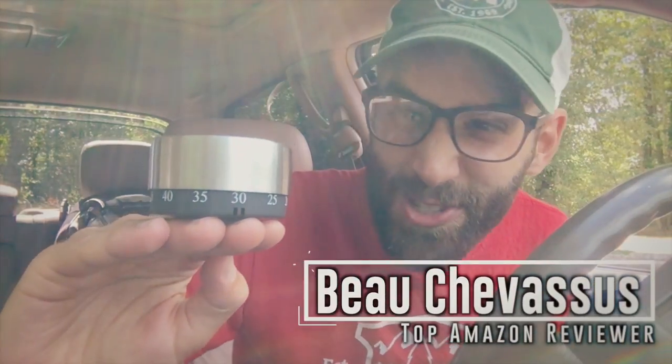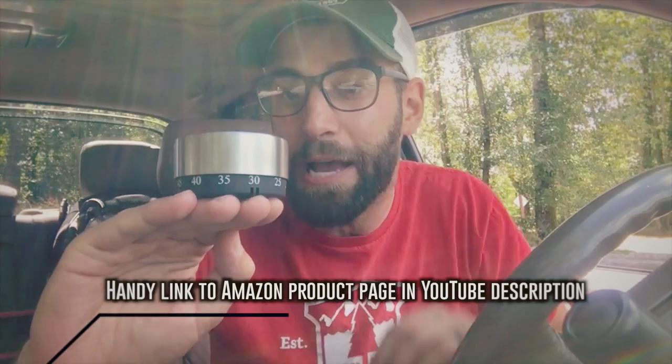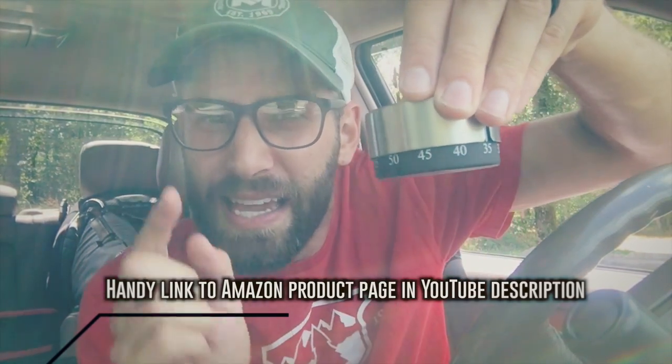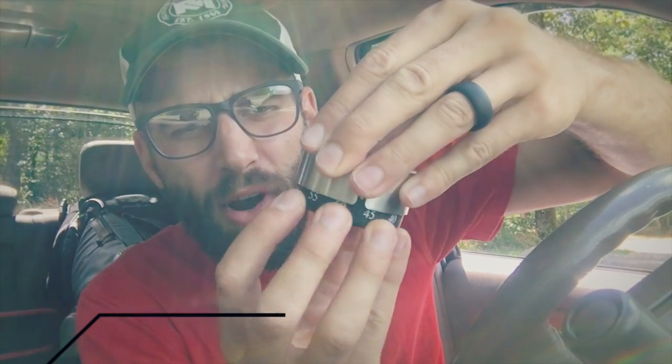Hello everybody, this is the world's coolest little device that you can have if you are a videographer. This is perfect for time lapses because it actually goes to 60 minutes. I have timed this and cranked it all the way to 60 — it was accurate within 54 seconds. If you're looking for something super accurate, don't go for an egg timer, but for me it worked perfectly.